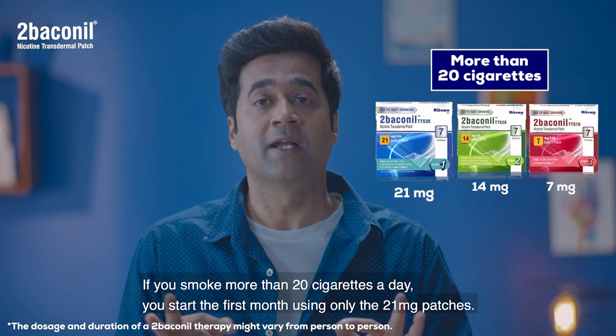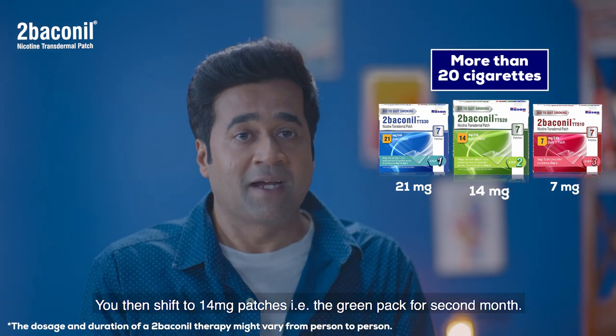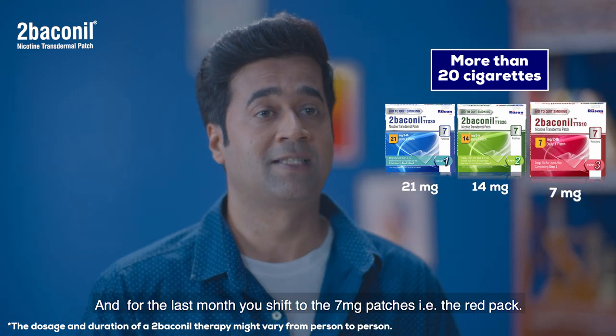You then shift to 14 mg patches — that is the green pack — for the second month. And then for the last month, you shift to 7 mg patches — that is the red pack.